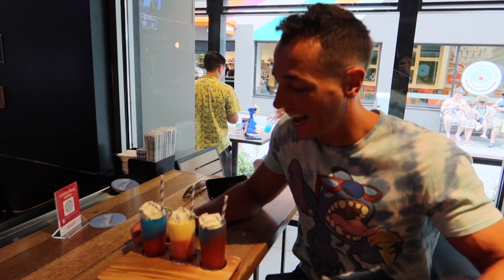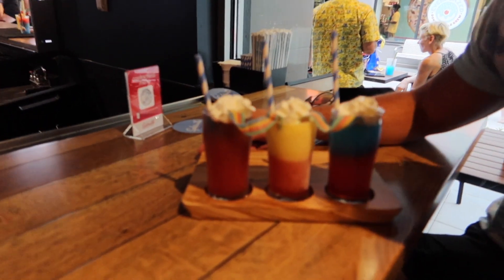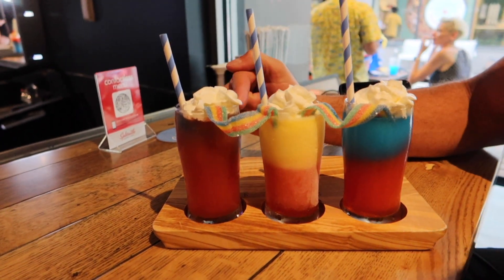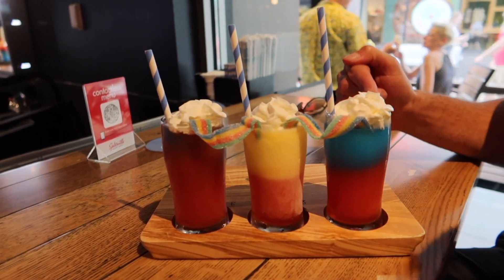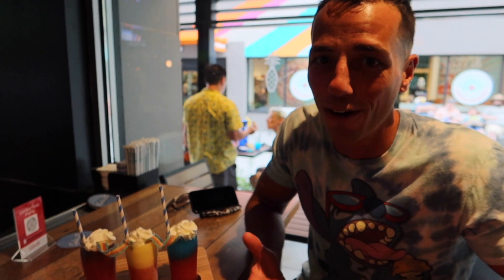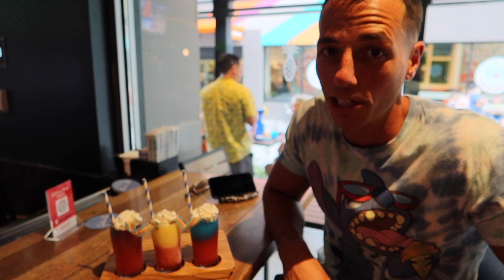We are here at Splitsville's Bamboo Lounge, and look at this amazing harmonious trio. We've got a Big Wave Dave with a Rum Runner, a Pina Colada with a Rum Runner, and then a Big Wave Dave with a Strawberry Daiquiri. So much action going on. Let's go ahead and give these a try.